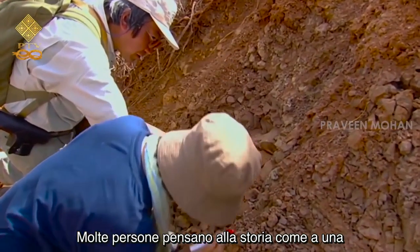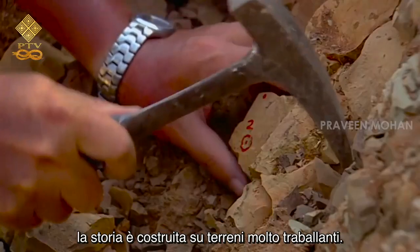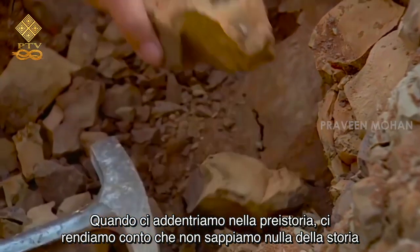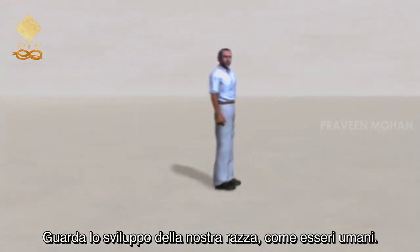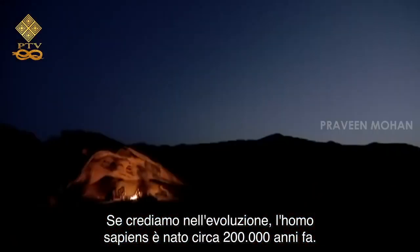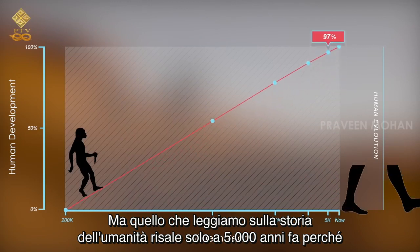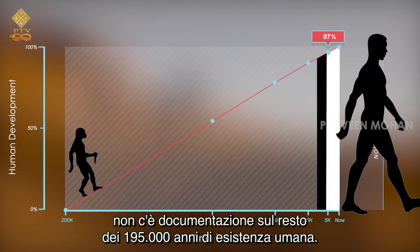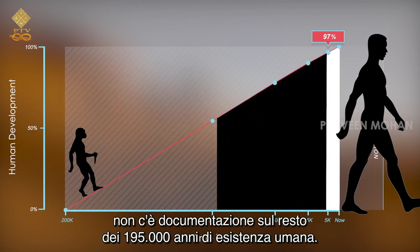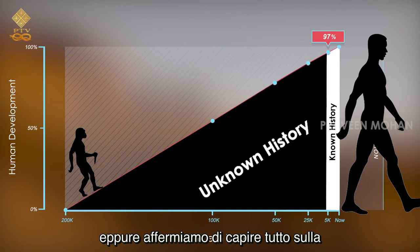Many people think of history as a solid science filled with facts, but the reality is that history is built on very shaky grounds. When we delve into prehistory, we realize that we know nothing about the history of mankind. If we believe in evolution, Homo sapiens came into existence about 200,000 years ago. But what we read about the history of mankind only goes back 5,000 years, because there is no documentation about the rest of the 195,000 years of human existence. This means 97 percent of human history is lost, yet we claim to understand everything about the history of mankind.